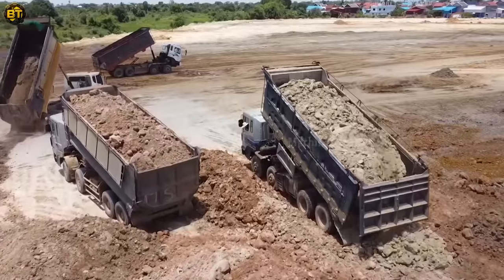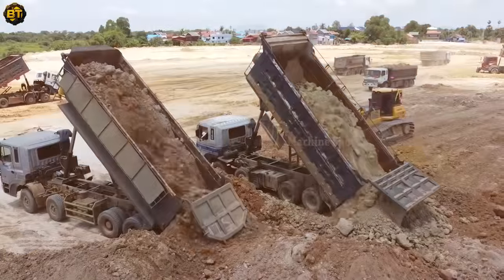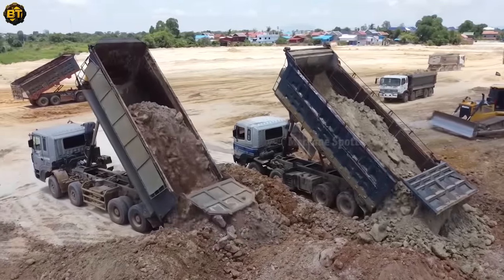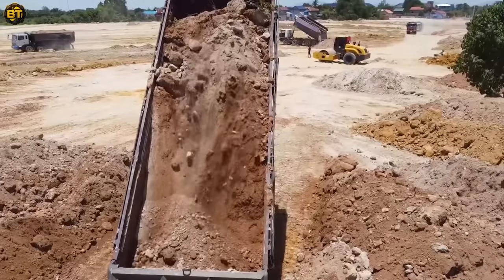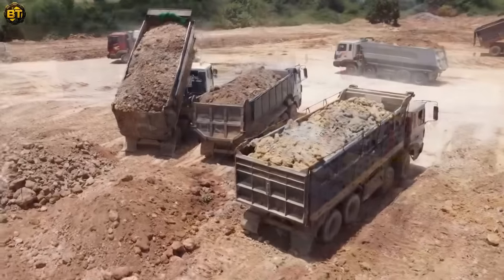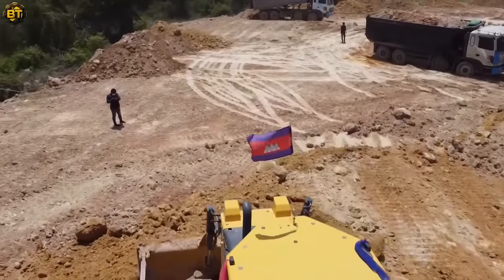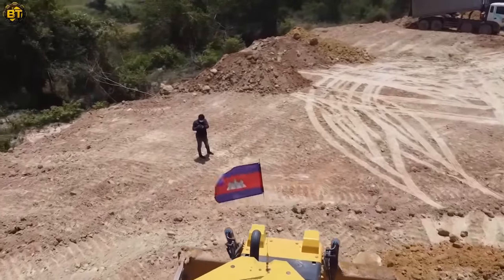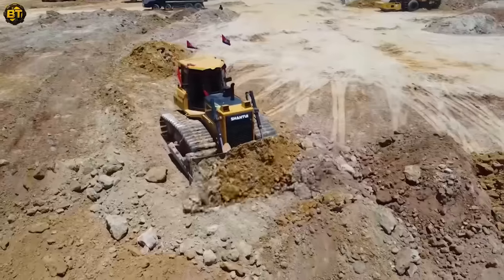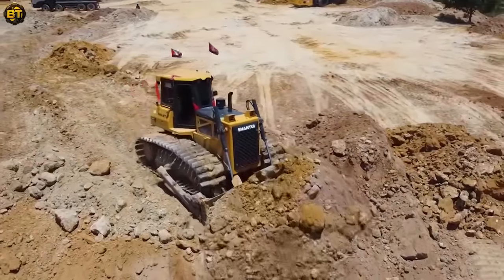Marvel at the extraordinary dump truck unloading piles of dirt with such finesse. This awesome machine, with its high-capacity bed and strong hydraulics, can handle massive loads while maintaining stability. The swift unloading mechanism showcases the sophistication of this truck, turning a heavy-duty task into a smooth and efficient operation. Together, the Shantui Bulldozer and the Dump Truck embody the synergy and power integral to the construction industry, creating a harmonious ballet of machinery that is truly a sight to behold.